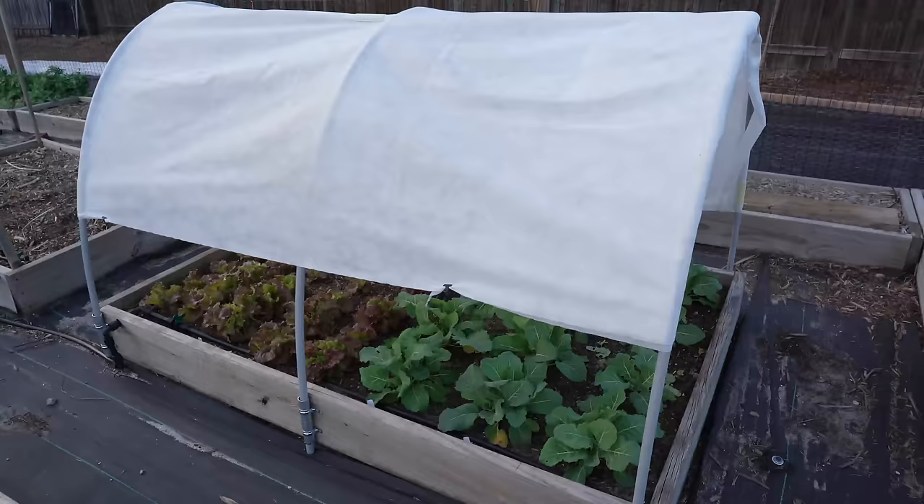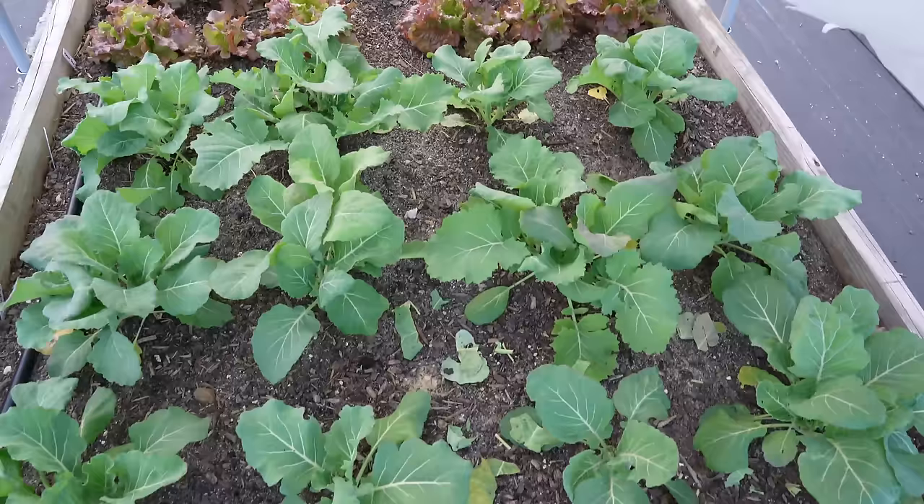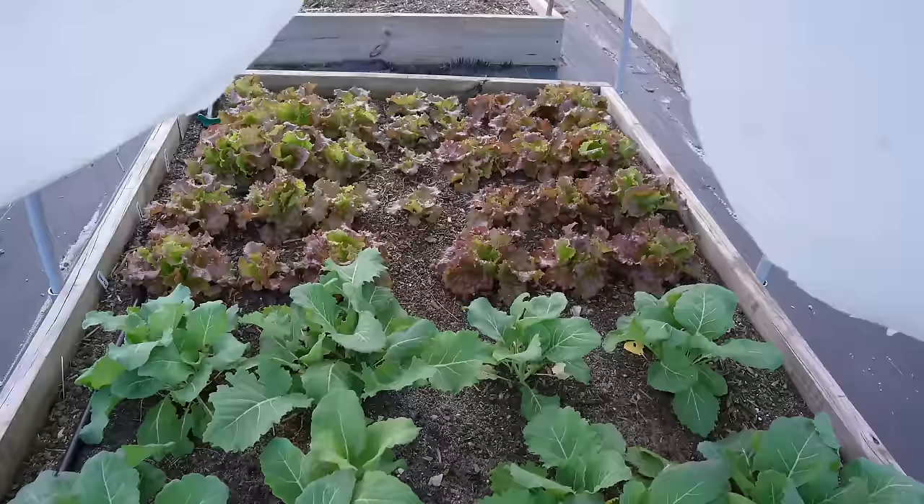Then this is a new hoop house structure that I just built. You can see how beautiful the plants are growing under here — collard greens and cold hardy red leaf lettuce, all completely undamaged, looking absolutely fantastic.